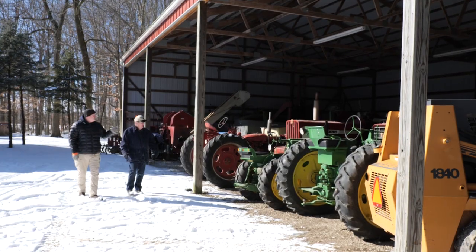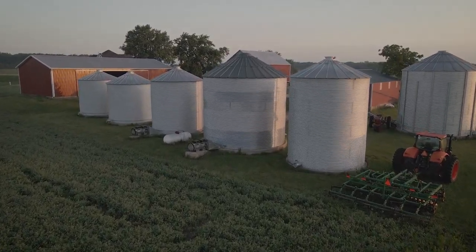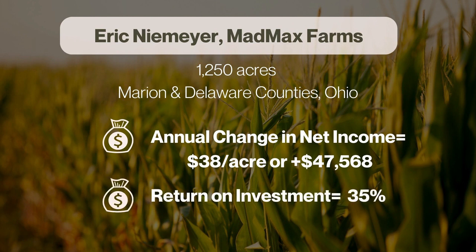Eric Nehemiah of Mad Max Farms farms about 1,200 acres in Marion and Delaware counties in Ohio. In 2011, he went 100% no-till corn and soybeans, adopted variable rate nutrient management, and in 2014 went 100% cover crops behind both crops. His reasons for adopting were to eliminate runoff and erosion, achieve better nutrient cycling, improve weed management, and make dead soil alive again. After interviewing him, we found an improvement of $38 per acre on average — an increase in total net income of $47,000 and a return on investment of 35%.